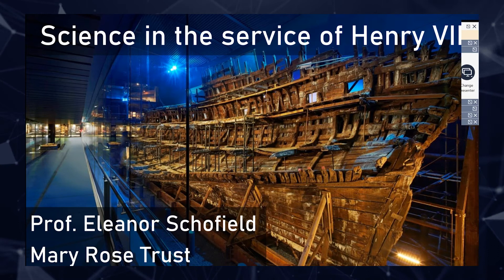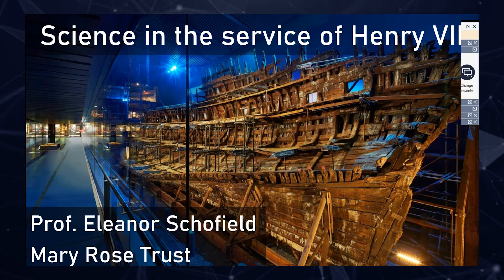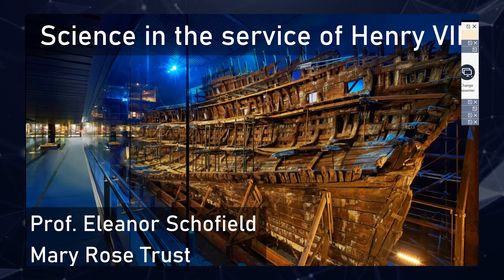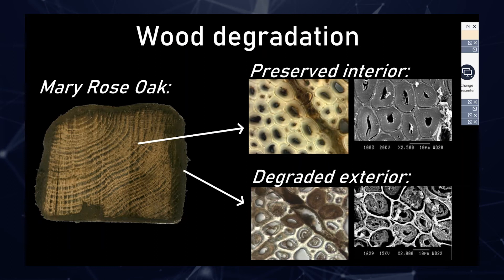I'm not going to go too much into the history of the Mary Rose; I think most people here will know it. This is a ship of Henry VIII which first set sail in 1511 and then sank in 1545. The ship itself was excavated in 1982, and in the years before and after that we raised over 19,000 objects. There are a huge range of materials, both organic and inorganic, and they vary in terms of their size and how much they've degraded, so there's lots of work there for a material scientist to do.